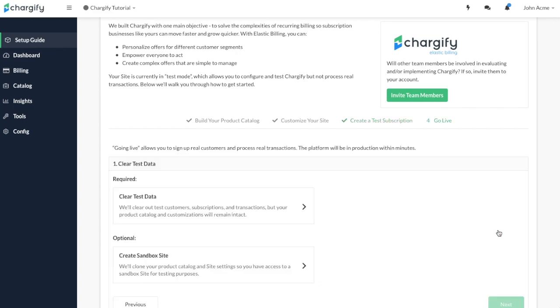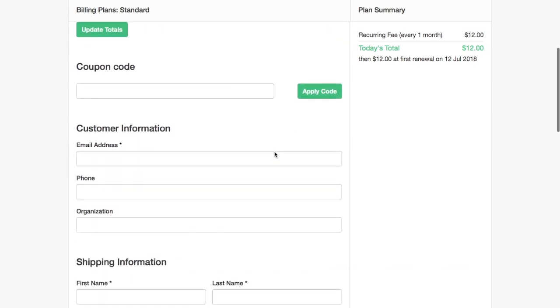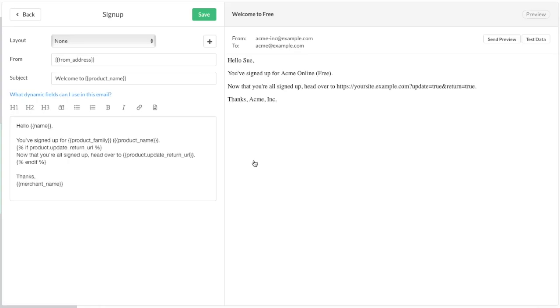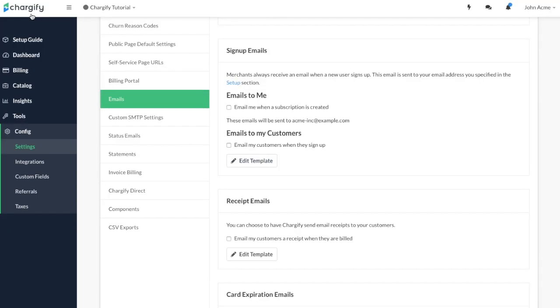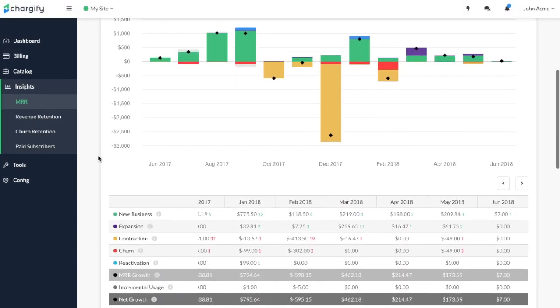You'll be able to quickly create offerings that meet your unique billing scenarios, optimize your sign-up process with our secure public sign-up pages, create personalized customer emails, and configure a dunning strategy that best suits your business and its evolving needs.